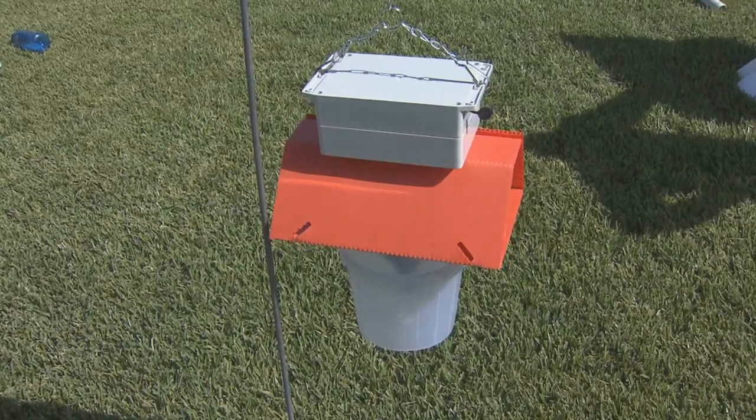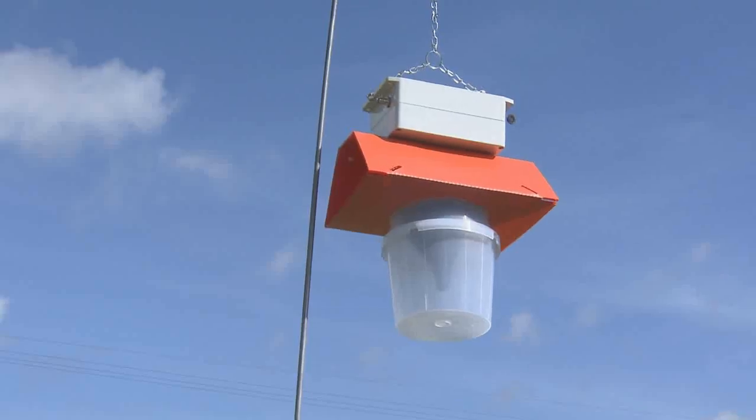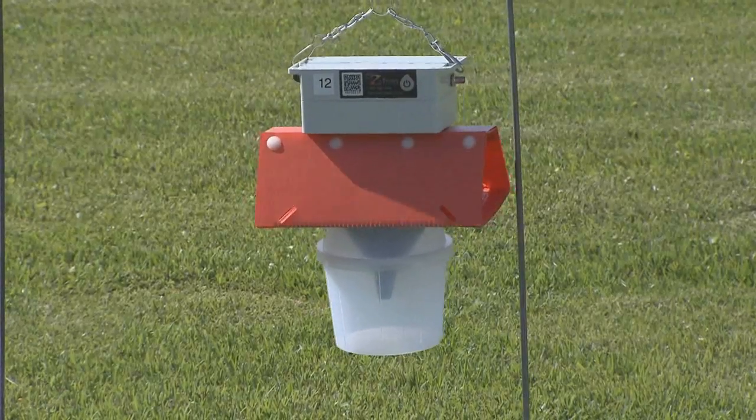We can use the pheromone traps to have an idea of the population dynamics, which may help better time insecticide applications. The entomologist is testing electronic traps that can record the number of insects that come into the trap and transmit the data, so growers would be able to track the trap catches from their computers.